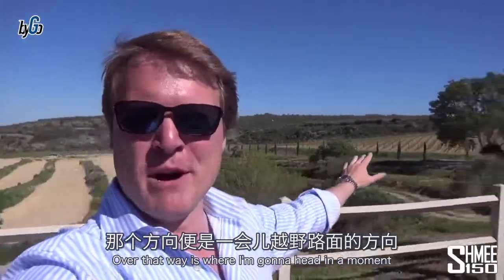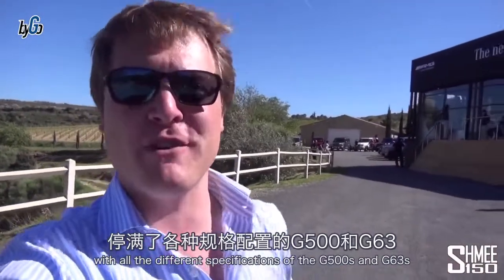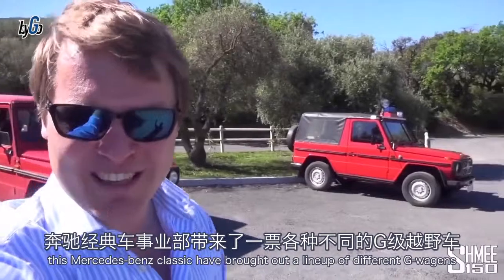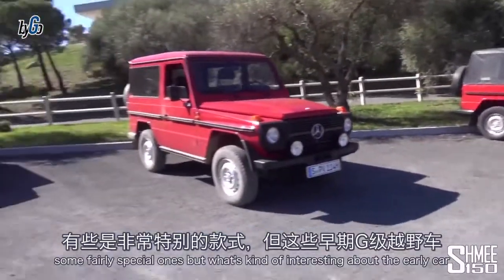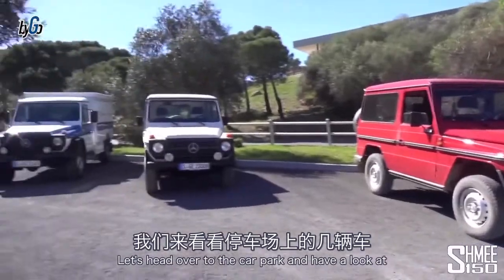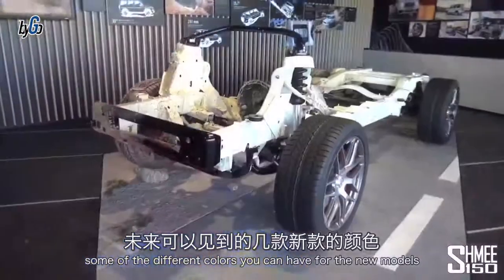Over that way is where I'm going to head in a moment, as well as checking out the car park with all the different specifications of the G500s and G63s. Before we get there, just have a little look at this Mercedes-Benz Classic lineup of different G-Wagons through the ages — some fairly special ones. What's quite interesting about the early cars is how distinctly familiar they still are. Let's head over to the car park to have a look at some of the different colors you can have for the new models.